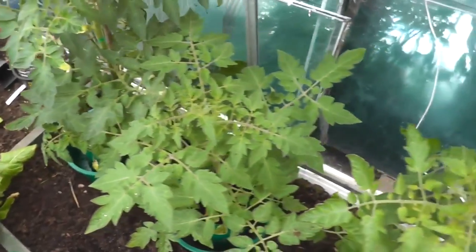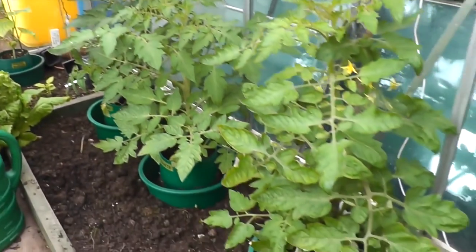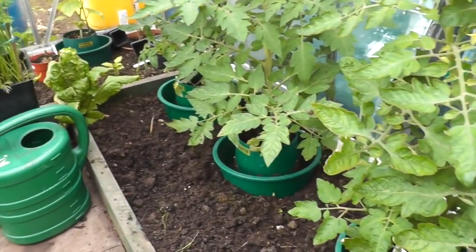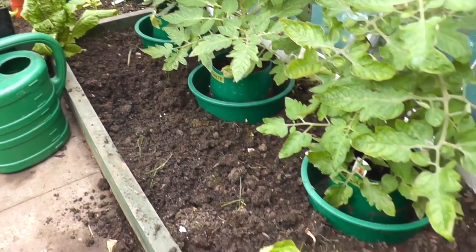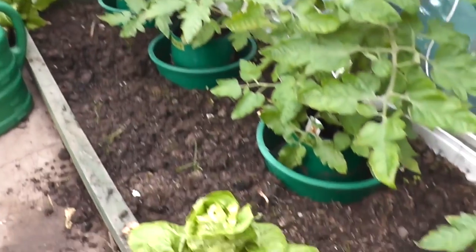And these are the rest of the other tomatoes - these are doing reasonably well, putting plenty of growth on. Again, I need to get the support canes up. And I've got a few more peppers just to go in this border once these last few lettuces, which are just starting to bolt, have gone.